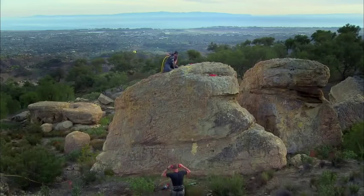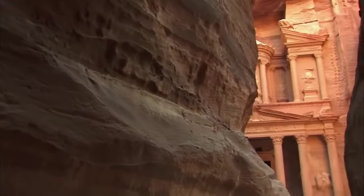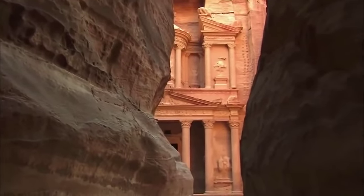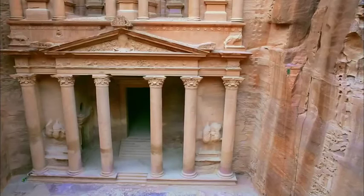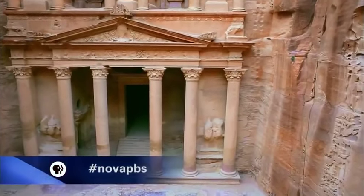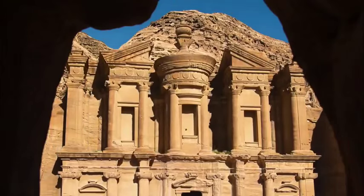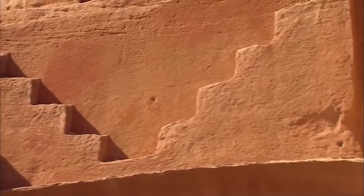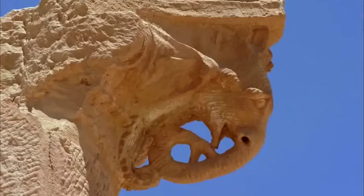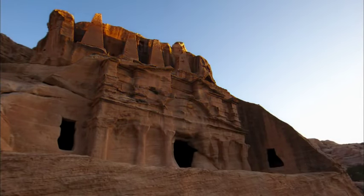As Hunt and Rankin prepare the cliff face, Paradise must decide what exactly to carve. What makes a Nabataean tomb Nabataean? Many of the facades in Petra actually look like they belong somewhere else. At the treasury, Paradise finds statues, columns, and capitals reminiscent of ancient Greece and Rome. Across Petra, he finds architectural features from other far-flung empires: a steppe design associated with Assyria and Mesopotamia, elephant-headed capitals evoking India, and even Egyptian obelisks.